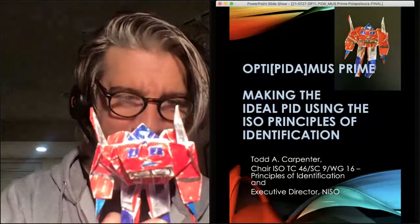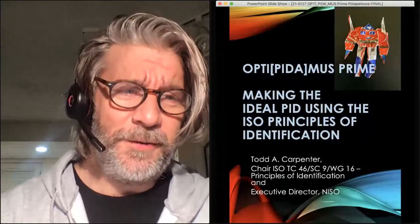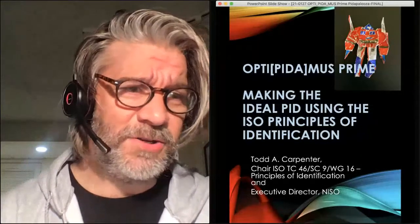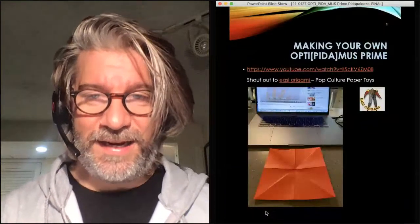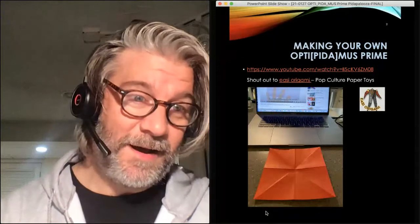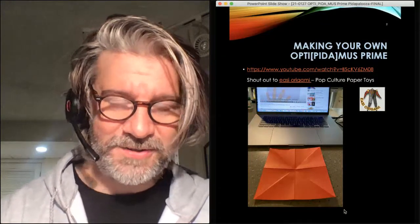I am also going to be talking about the creation of the Octopitumus Prime. I have put in the chat a link to a YouTube video of how to make your own Octopitumus. This takes far longer than 30 minutes, and even if you're good at origami, the video is more than half an hour. It took me like an hour and a half or two hours, because I am not good at arts and crafts. A shout out to Easy Origami — that's a YouTube channel that develops pop culture paper toys. It all starts with a simple piece of paper.